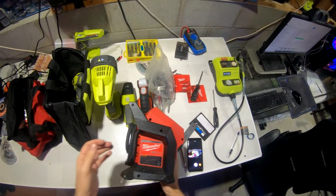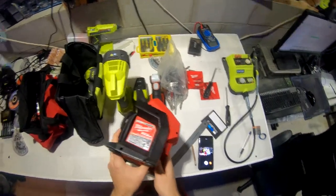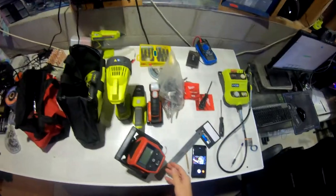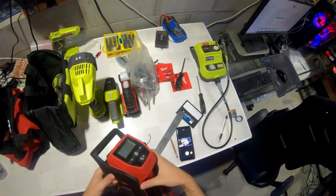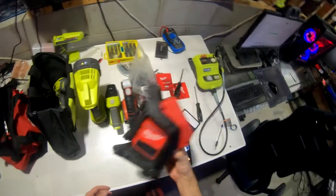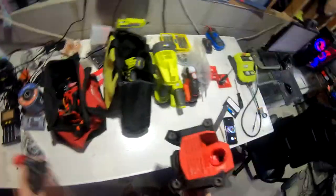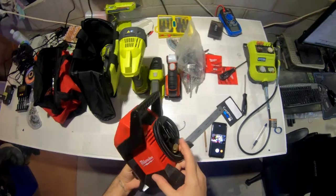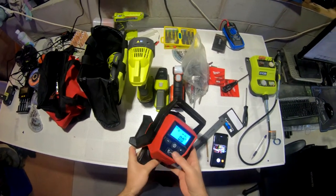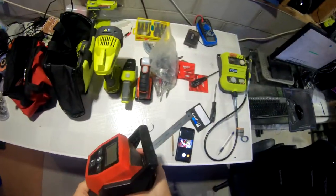This is a Milwaukee M12 compact inflator. You can run it for about 10 minutes before it gets hot and needs a break — realistically about 15 minutes in cold weather. A compressor gives you more options, like blowing out computer fans, but compact is important for me. This is around $80 — a good Christmas idea. It uses M12 batteries and has a digital readout that seems pretty accurate. It's not too loud either.